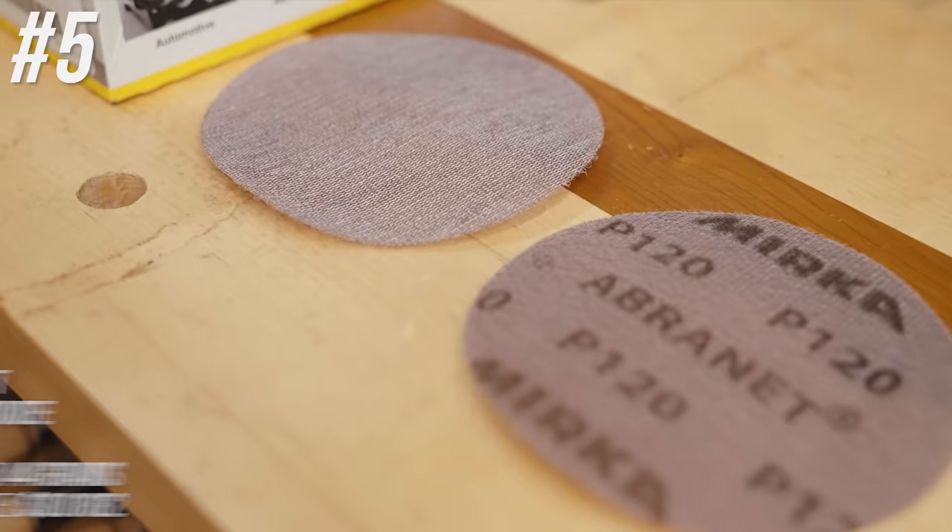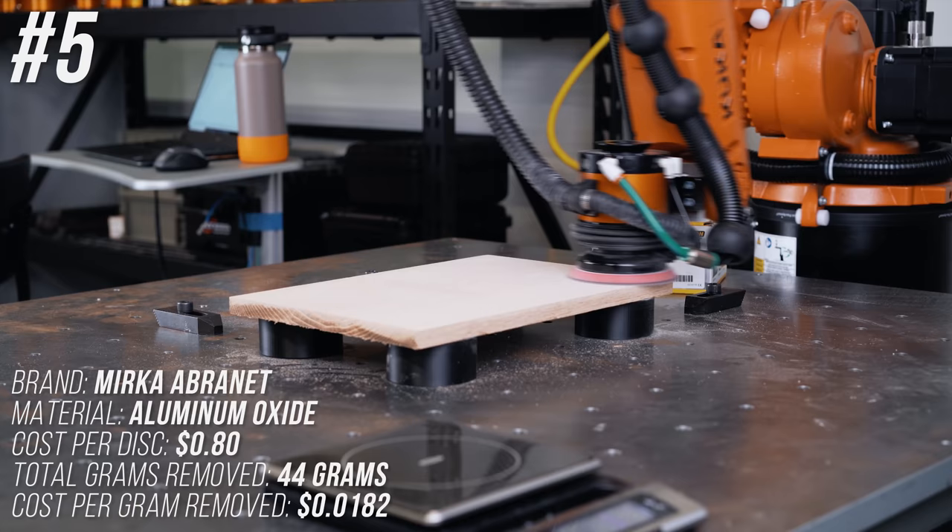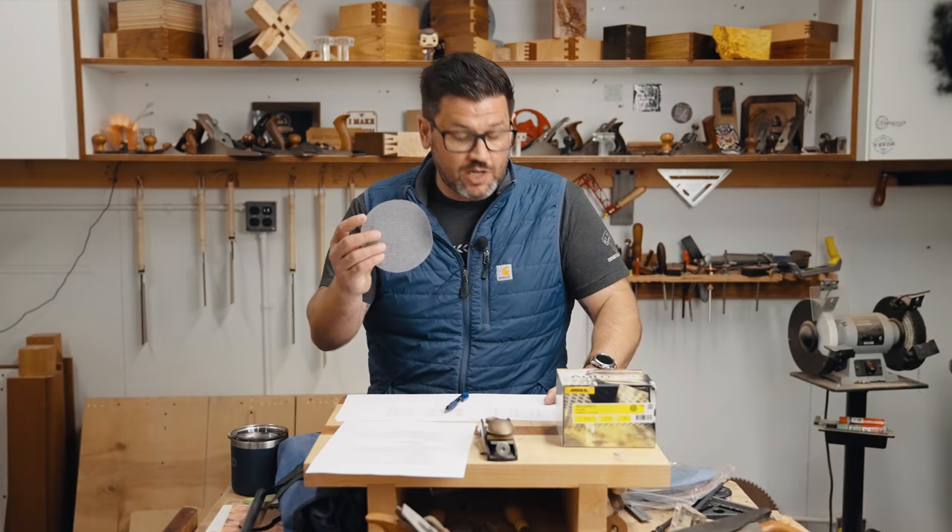We're into the top five — the winners. Number 5 is Mirka Abernett, the original patent holder for the net mesh disc. At 80 cents a disc and 44 grams removed, it comes in at 1.82 cents per gram removed.